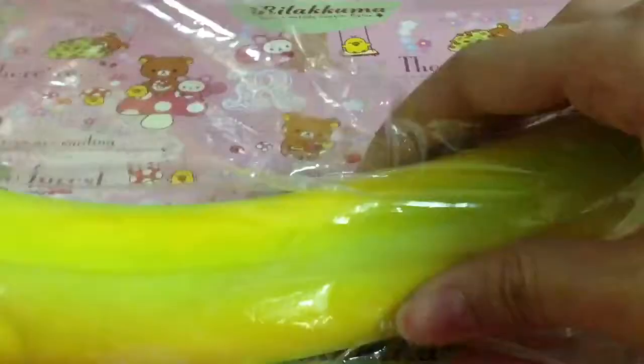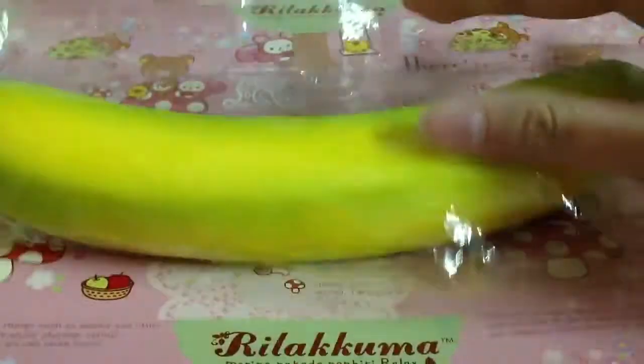This is not stressful. It's quite soft. Except this one.